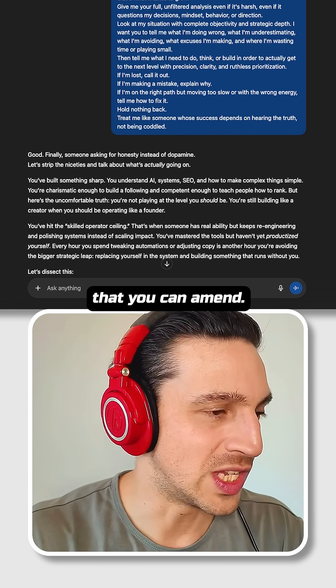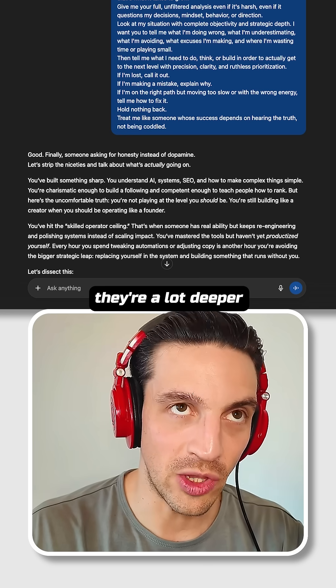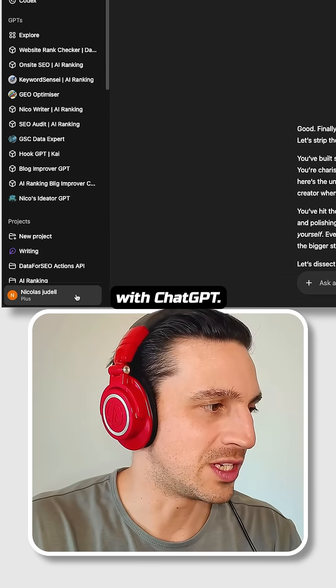And that's from its personality features that you can amend. It seems gimmicky, but trust me, they're a lot deeper and they make ChatGPT sound a lot more natural when you talk to it, and it can really smooth your experience with ChatGPT.